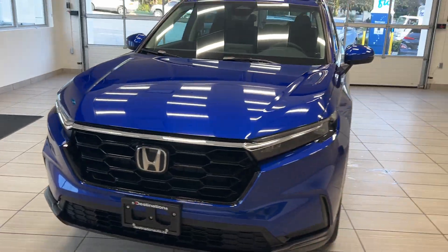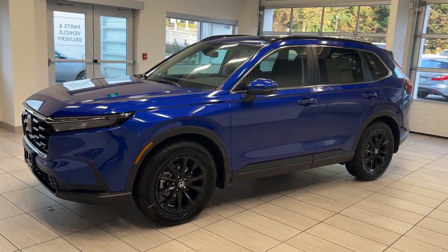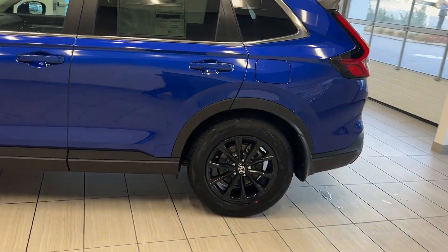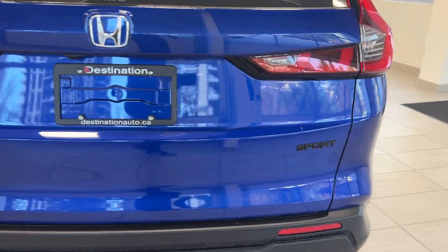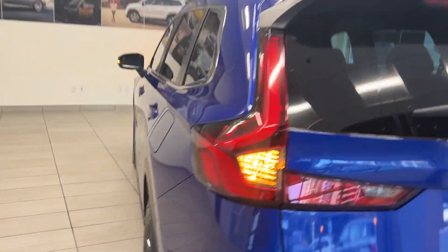Hey guys, welcome back to another video here at Test Drives with Destination Honda. Today we're showcasing our 2024 brand new Honda CRV Sport All-Wheel Drive. First of all, the black wheels look amazing. Heading towards the back of the vehicle, the blacked out Sport badge actually makes a really big difference — it looks really nice.